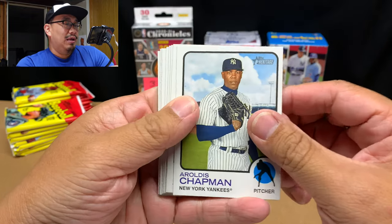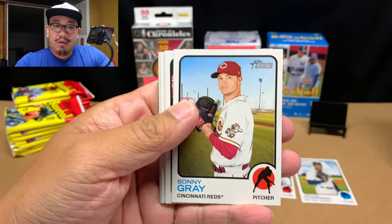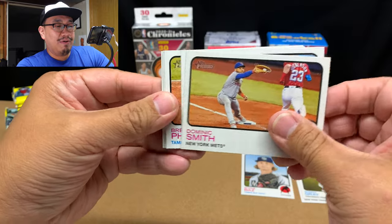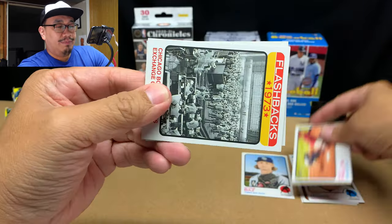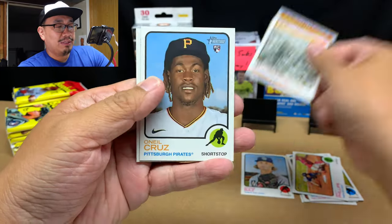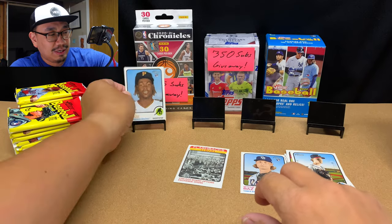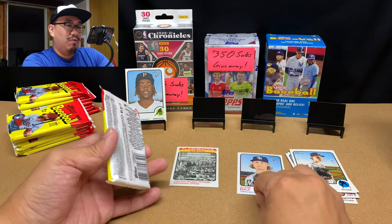Let's see what we got — Chapman, Shane Baz rookie card, Sonny Gray, Dominic Smith, John Means, Brett Phillips, a 1973 Flashback card, and O'Neal Cruz. And Max Fried — there we go, that's a nice rookie card to get right there, Mr. O'Neal Cruz.